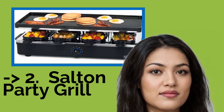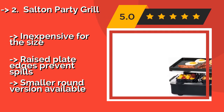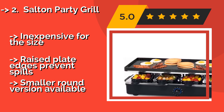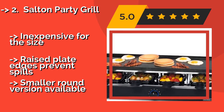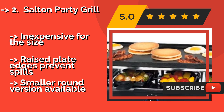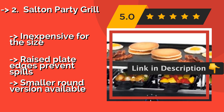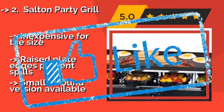Number 2: Salt & Party Grill, approximately $71. The Salt & Party Grill might be the choice for the organized, since the included pans are color coded. This means you can more easily keep track of which belongs to whom, or of what you put in them. You'll get a spatula for each one. Inexpensive for the size and raised plate edges prevent spills, but a smaller round version is also available.